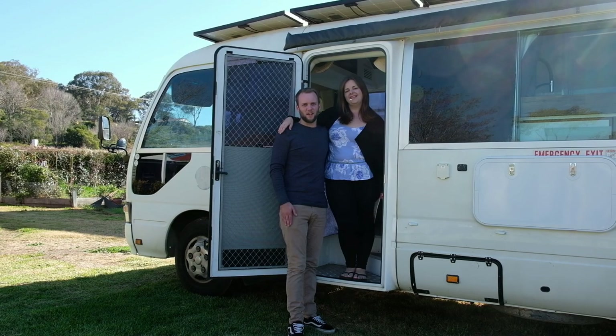Hey everyone, for those of you who don't know us, my name's Shane and I'm Claire and this is the tour of our off-grid Toyota Coaster home.